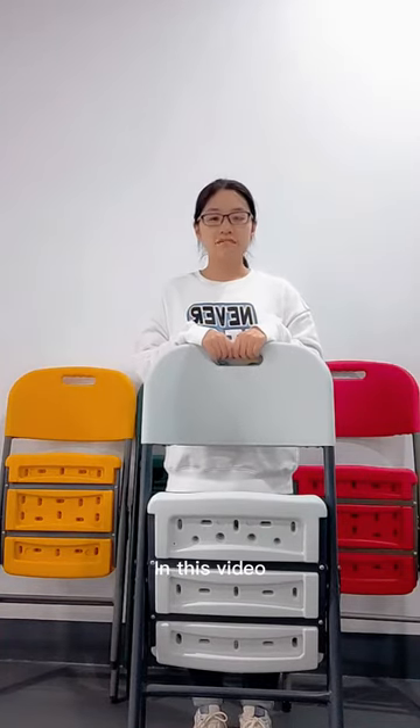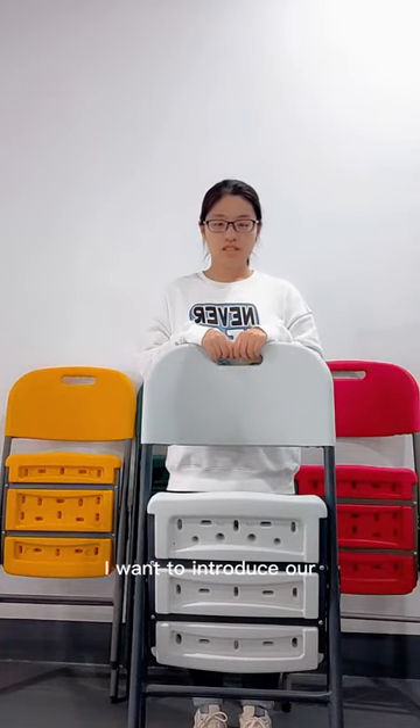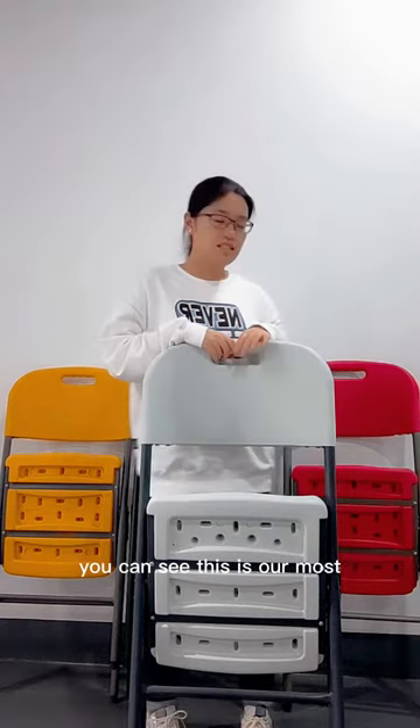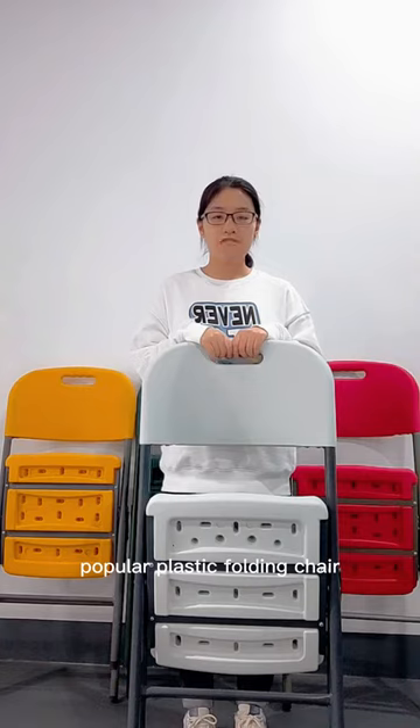Hello everyone, in this video I want to introduce our most popular plastic folding chair. You can see, this is our most popular plastic folding chair.